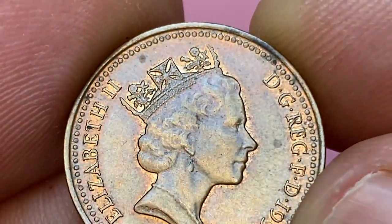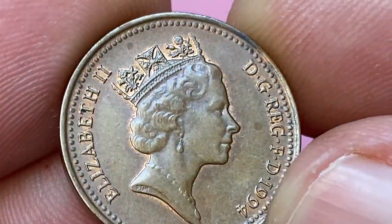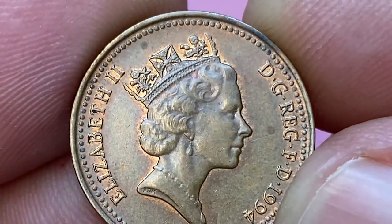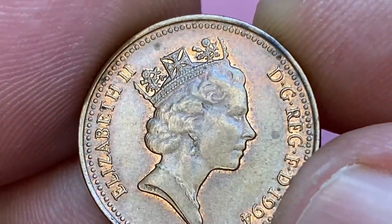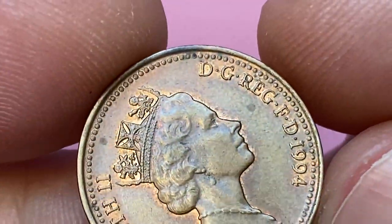Strong peach orange hues catch the eye on the edge of the device and around the lettering. At one o'clock we see strong dark patination on the rim — could also be just a stain. Also, one small patch of dark grey stain shows up by the letter T.